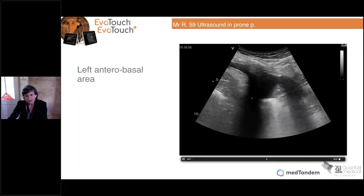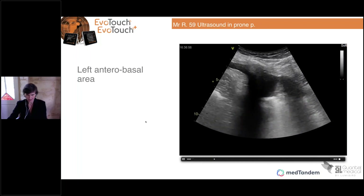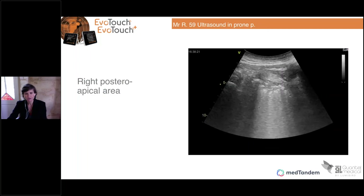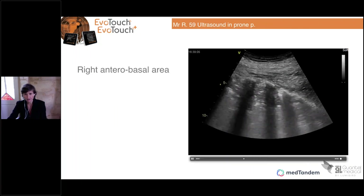On the anterolateral basal zone, you have the lung moving within a pleural effusion. Because the patient has been intubated more than 10 days, he may also have a lesion from ventilation or a bacterial lesion. Here again, you can see the hepatization — nothing moving inside. On the oblique images, you have no pleural line visible, and you can see all the condensation.